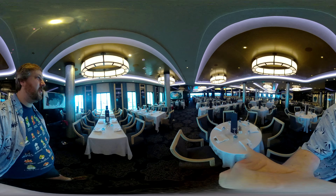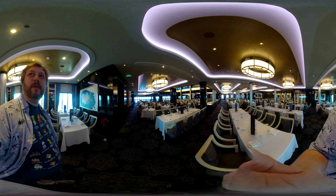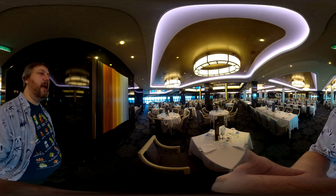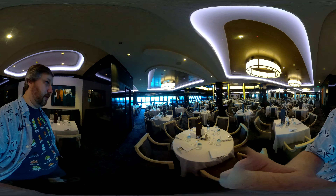Most of the seats, even if it's more of an interior seat, have a fairly good view of the ocean. There's windows all around, and the area above this dining room goes up to Cagney's and Los Lobos.